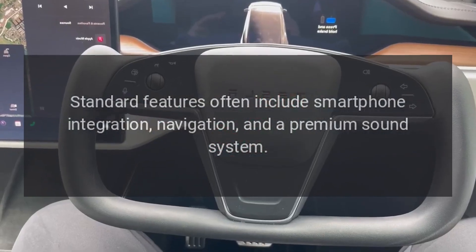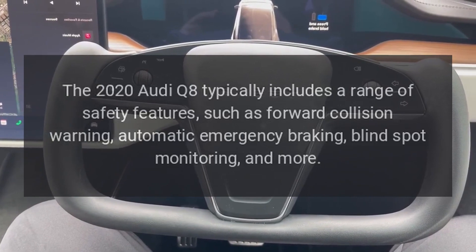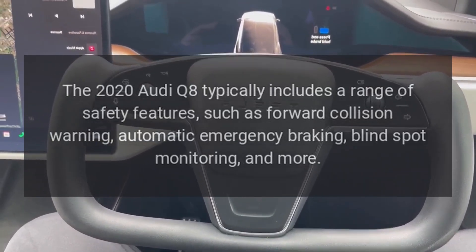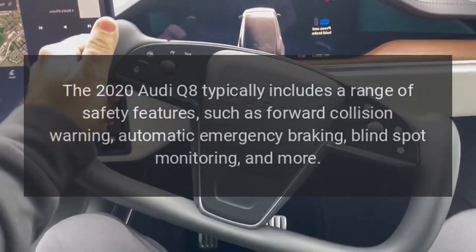Safety. The 2020 Audi Q8 typically includes a range of safety features, such as forward collision warning, automatic emergency braking, blind spot monitoring, and more.